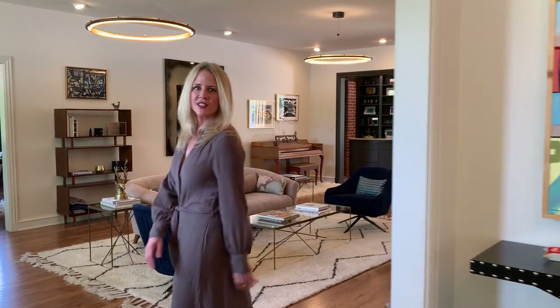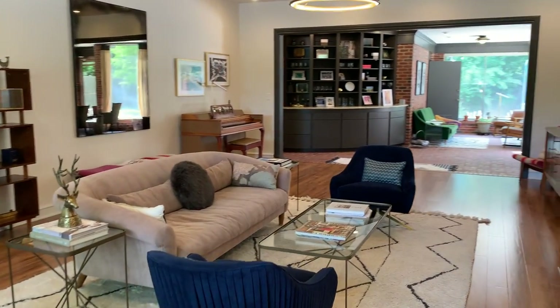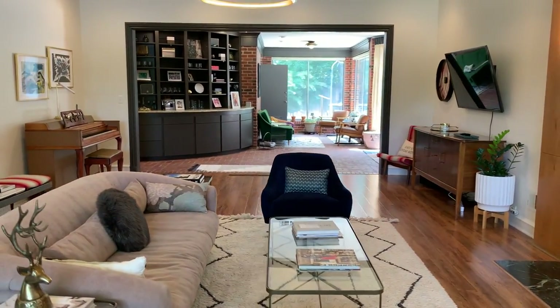Hi everyone, today I'm at my latest listing at 3312 North Harvey Parkway in Oklahoma City. This is directly across the street from an urban park called Edgemere Park. I'm going to give you a tour of this three-bedroom, three and a half bath plus office home. This home is in the historic Edgemere Park neighborhood and was fully renovated just two years ago.